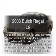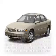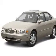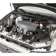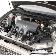Introducing the 2003 Buick Regal — this is the set of wheels you've been looking for, with a reliable six cylinder engine. The powertrain includes front wheel drive that responds smoothly to its automatic transmission.